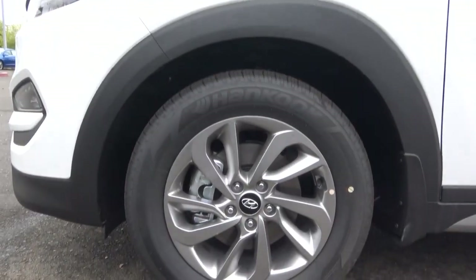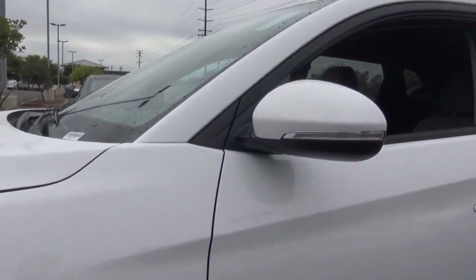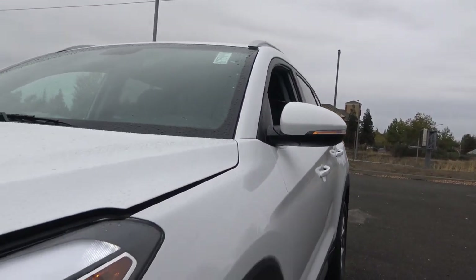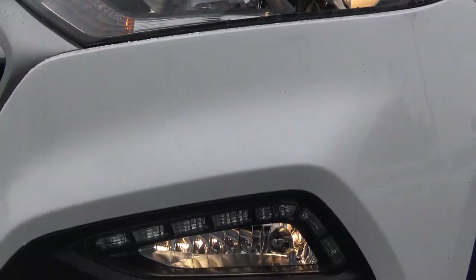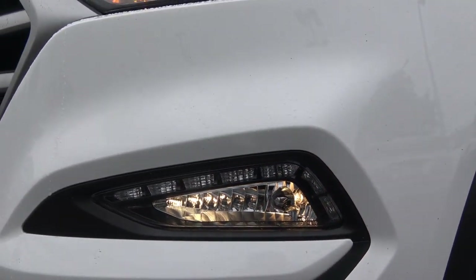You have 17-inch alloy wheels. The Tucson comes with a 10-year, 100,000-mile powertrain warranty just like every other Hyundai. Up front you have LED accenting lights on top, halogen projector beam headlights, halogen fog lights, and LEDs for your daytime running lights.